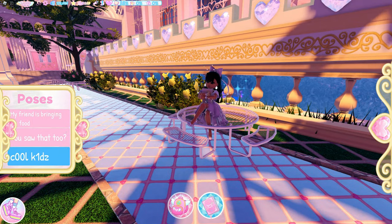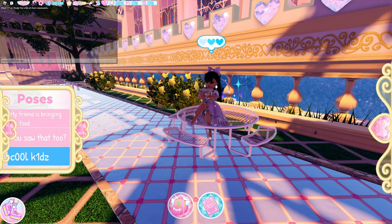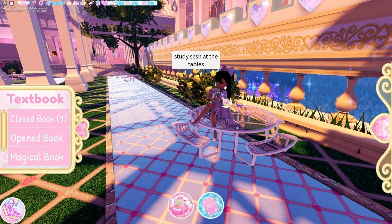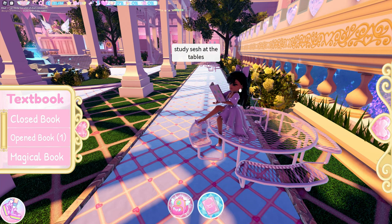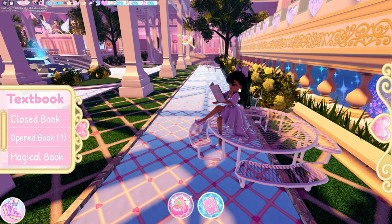Usually you have several people running around here doing these quests. I usually come over here and type in chat: 'study sesh at the tables.' I usually only have to wait a couple of minutes, and then someone comes. Once they come, you have to take your book — which you are still holding — click it down here and click 'open book.' You'll see a bar at the top, and you both have to just sit there until that bar is full.